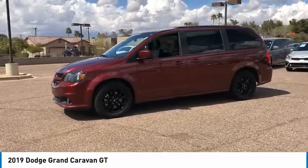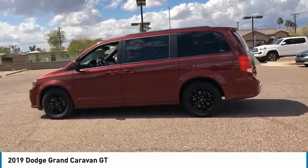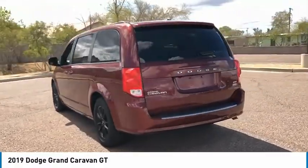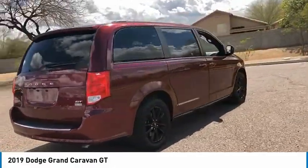We are pleased to show you the 2019 Grand Caravan. The Dodge Grand Caravan received the government's highest front and side crash rating of 5 stars. Its vast interior is widely praised, with an innovative seating arrangement.